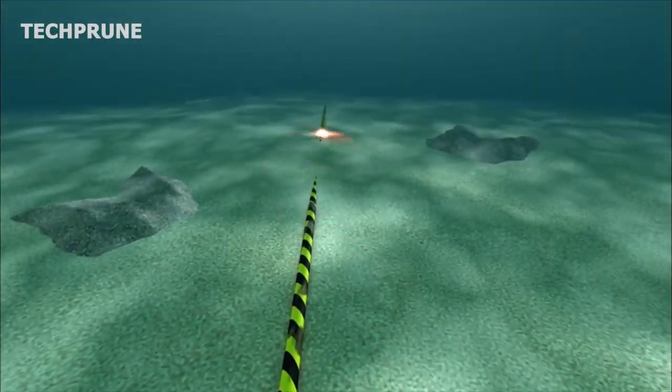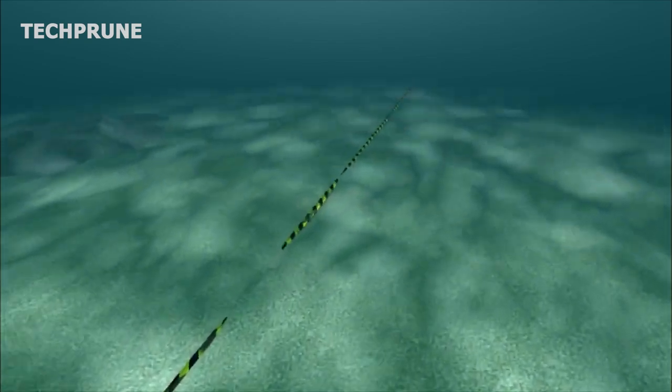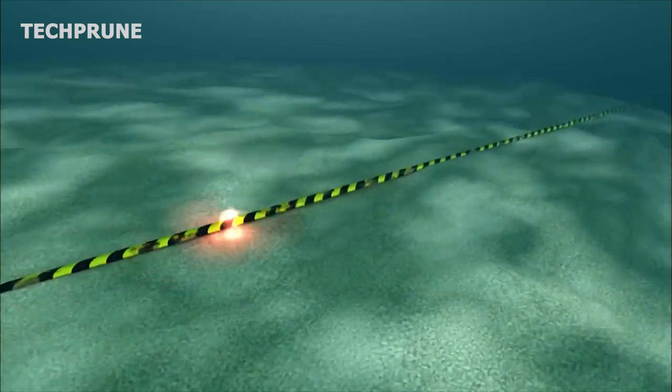In addition, the cable must be placed in a straight line and at a specific depth, making it vulnerable to damage from fishing gear, shipping traffic, and other underwater obstacles.